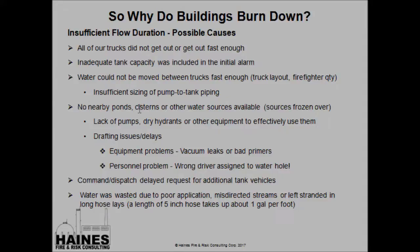Some other causes: no nearby pump, ponds, cisterns, or other water sources were available — maybe they're frozen over, or we didn't have the pumps, hydrants, or equipment to effectively utilize them. Or we had drafting issues, which really come down to the top three: vacuum leaks, bad primers, or the wrong driver. Because we all have to face it — there are drivers out there who can get water from a rock if you send them to the drafting hole, and others who couldn't get water from a creek if you parked them in the middle of it.